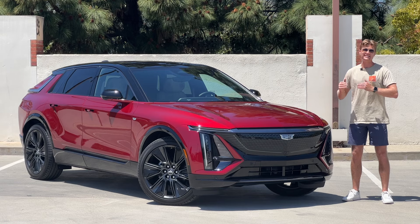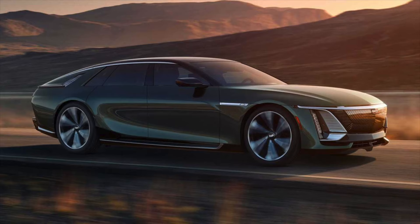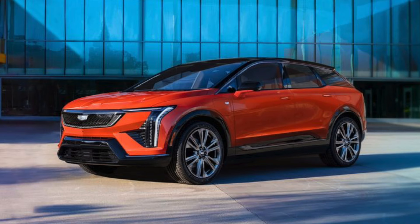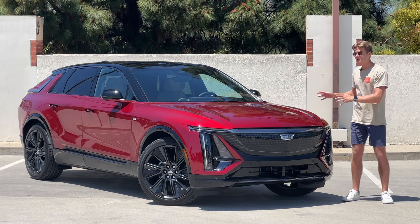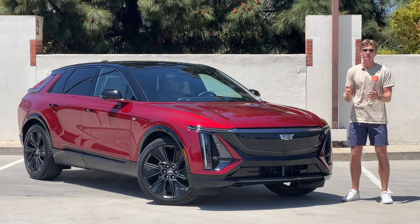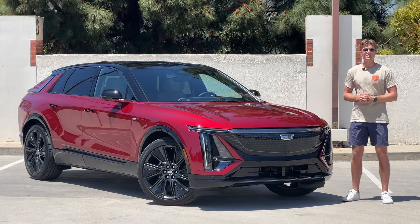Cadillac has also shown what its next three electric vehicles will look like, not counting the $300,000 Celestiq. We have the full-size Escalade IQ, the subcompact Optic, and the three-row midsize SUV, the Vistiq. This Lyriq is kind of our window into what Cadillac's all-electric future will be with those next three models. So let's find out what that's going to be like.